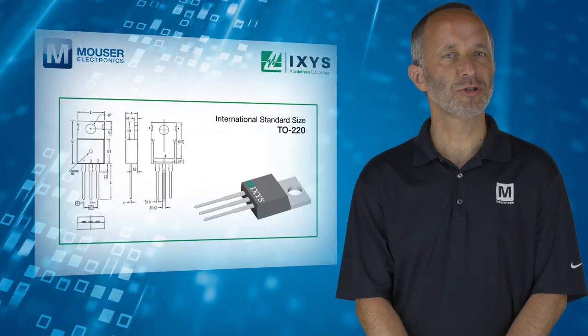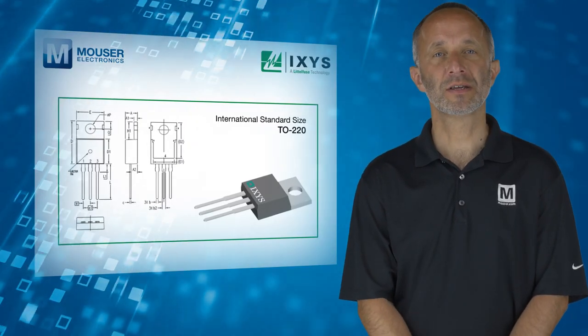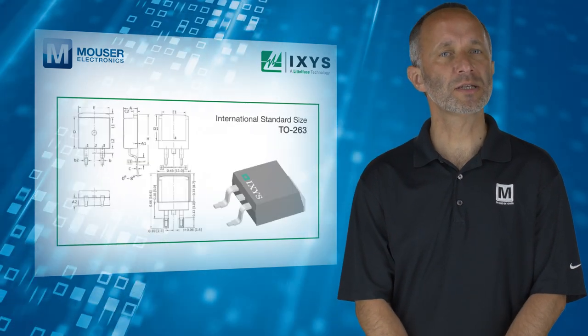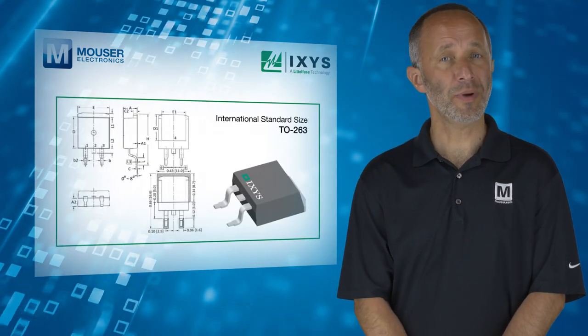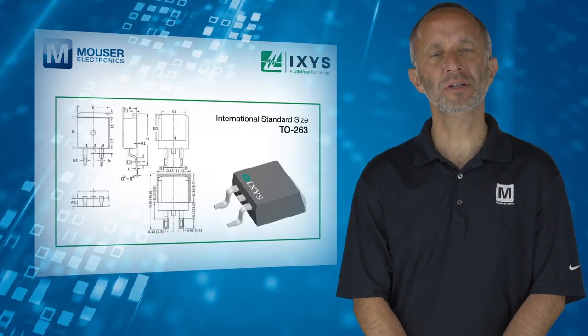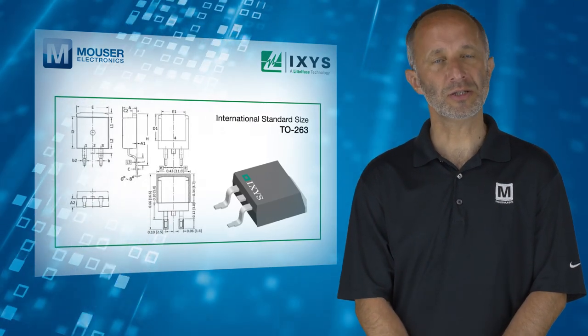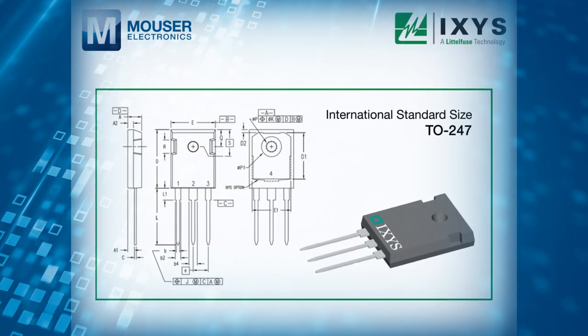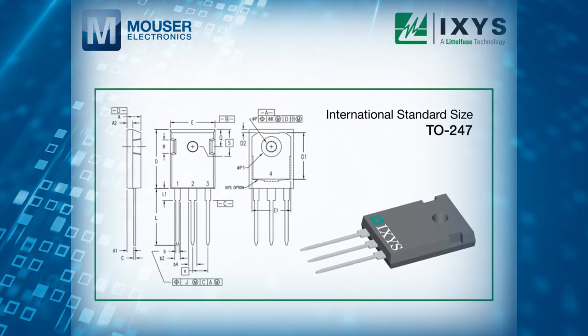Like other ultra-junction MOSFETs from IXYS, these new devices have been developed using a proprietary process technology, resulting in power MOSFETs with significantly reduced on-resistance and gate charge. They also exhibit superior DV/DT performance and are avalanche rated.